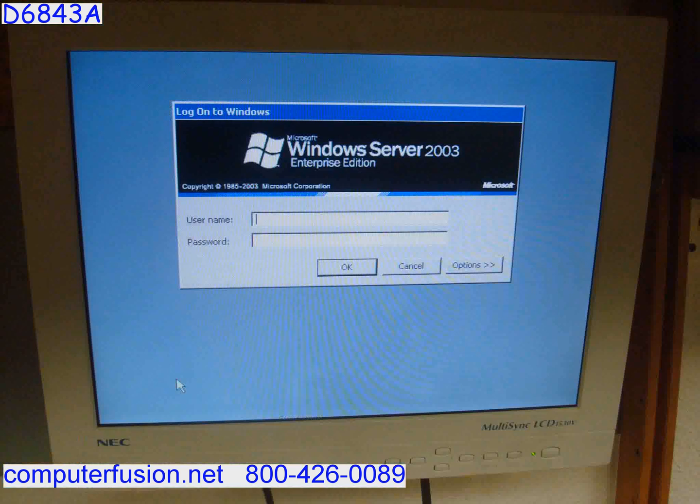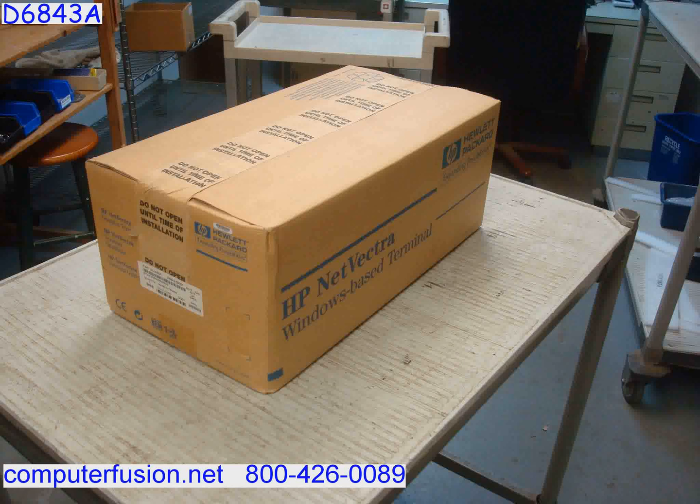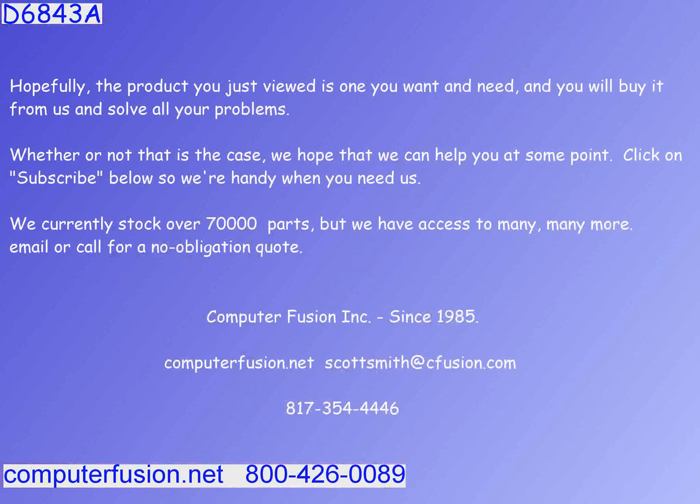The power supply, keyboard, and mouse are included.